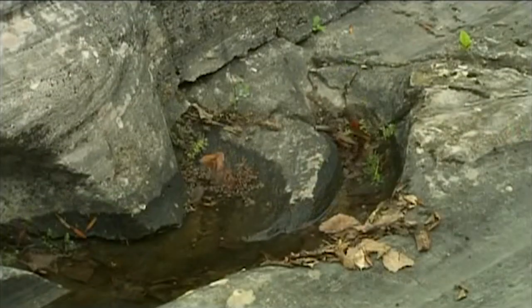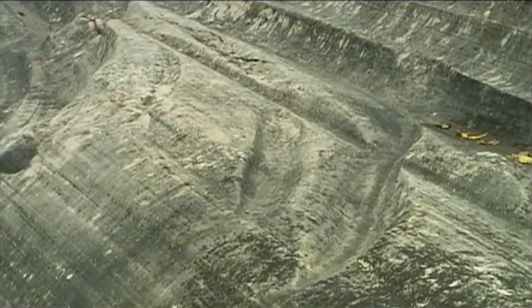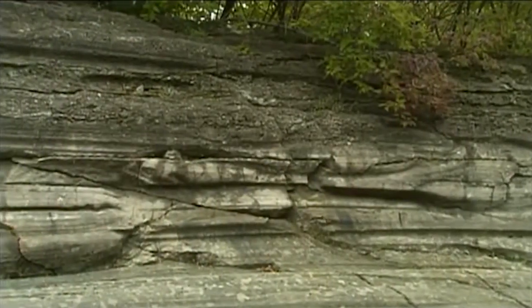These grooves are formed not exactly by the ice, but they're carved by pieces of stone the ice has picked up. So it's a little bit as though sandpaper has been rubbed over the earth — but imagine a gigantic piece of sandpaper being pushed very hard.